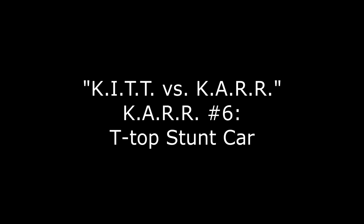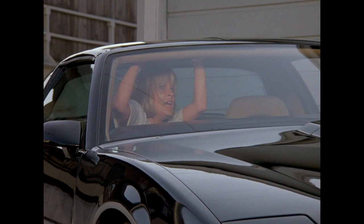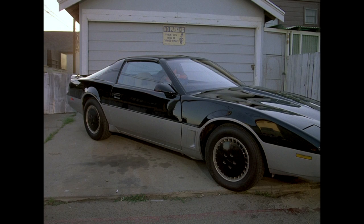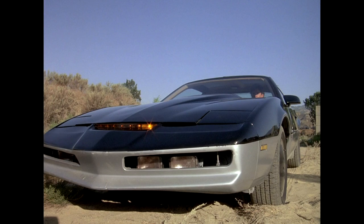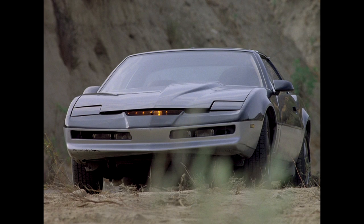Car number six: another newer stunt car that lasted until the end of the series. It had a T-top, stock dashboard, rear defrost, and unique tan-colored A-pillar trim — the only car with that distinction. This is the car that crashed into the semi and tried to suffocate Mandy. It also had the two-tone black and silver paint job, and it too was sadly crushed when the series ended.